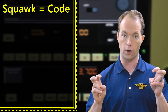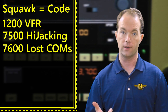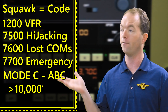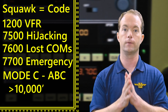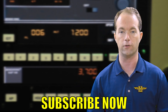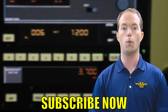Squawk means transponder code: 1200 for VFR; 7500 for hijackings; 7600 and 7700 for emergencies. Mode C is required in Classes A, B, and C and above 10,000 feet. Transponders transmit and respond. Go ahead and subscribe if you haven't already — that'll certainly help me out, as will leaving comments and engaging in lively discussions. I've got a couple other links in there as well as a Patreon link. Thanks for staying with me on 121 Point Mike.